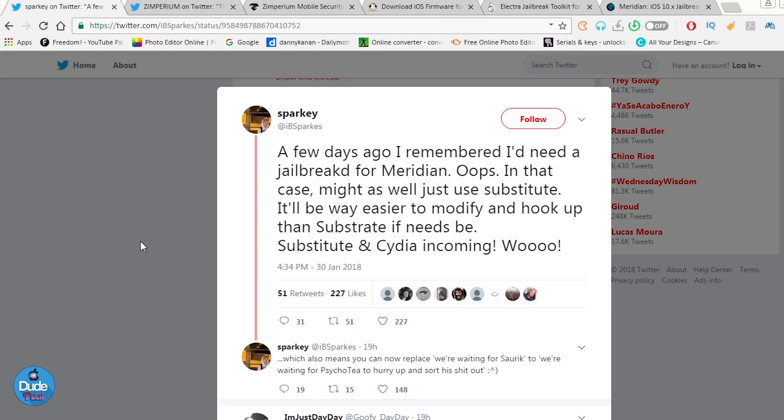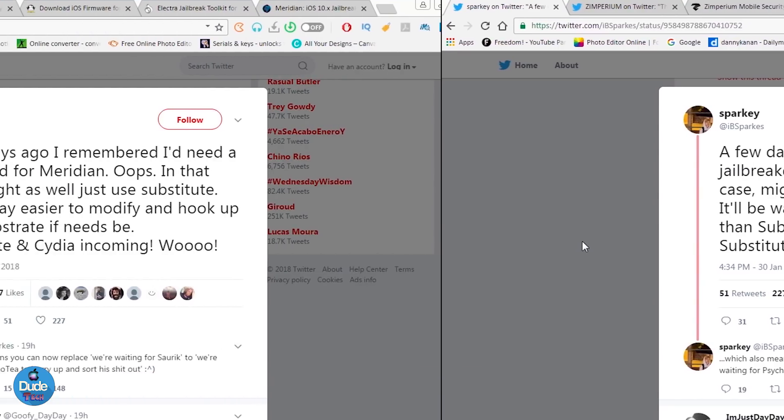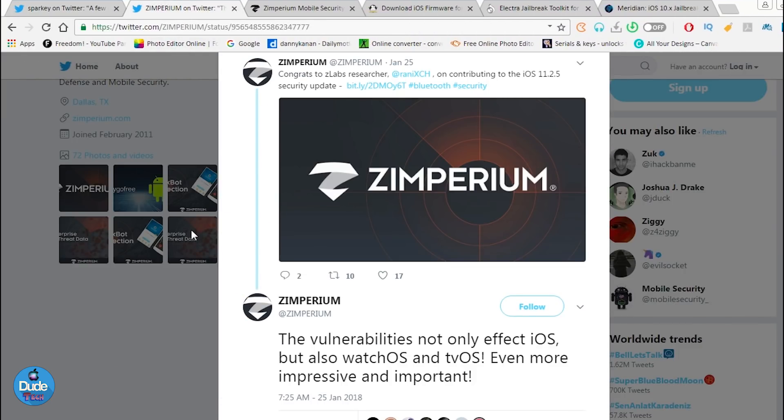If Meridian gets Substrate and Cydia working, we will see that jailbreak working for the iPhone 7 and 7 Plus. That's going to be really good news about that jailbreak status in the near future. Here is the developer's Twitter — the link will be in the description down below if you want to follow him, support him, or check any other news from him.